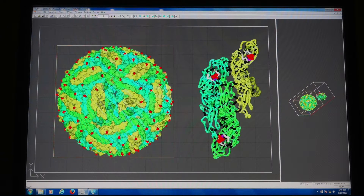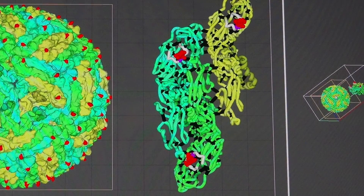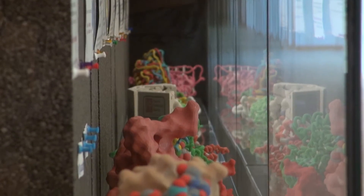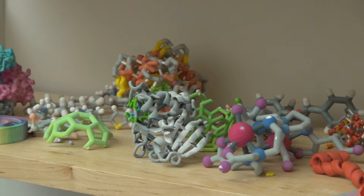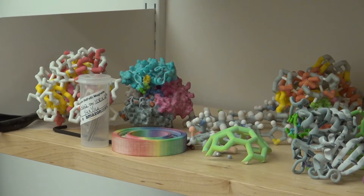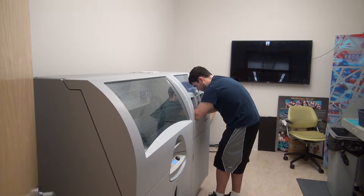Models are imported into the printing software, where final adjustments can be made. When the printer is started, the software cuts the object into layers and applies ink and binder layer by layer until the object is completed. The 3D printer at the URI College of Pharmacy utilizes an inkjet color system that can produce millions of different colors, making it ideal for producing models of drugs and proteins. Depending on the size of a model, printing time can last as little as a few hours to over half a day.